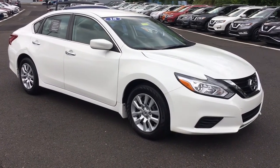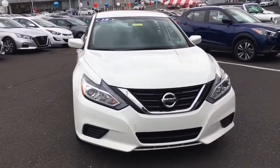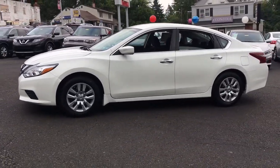Picture yourself in the 2018 Nissan Altima. With less than 35,000 miles on the odometer, this vehicle stands out from the rest. Take a closer look at this sporty and practical Altima.